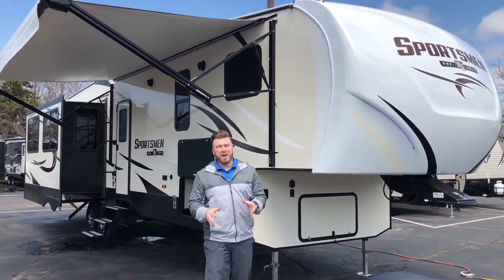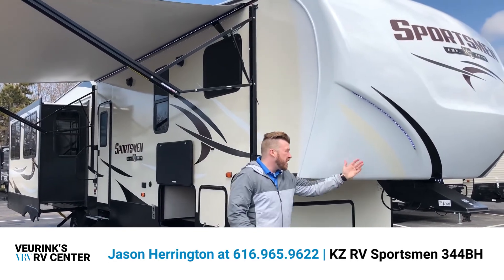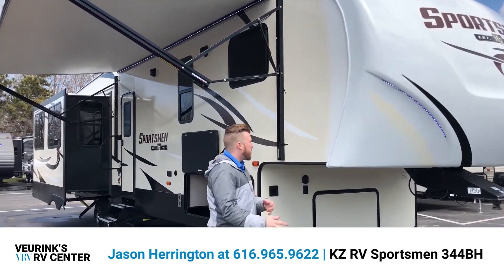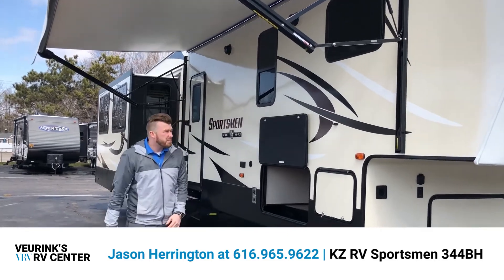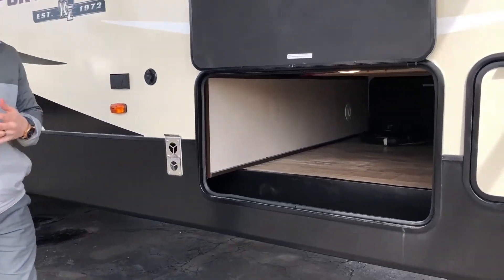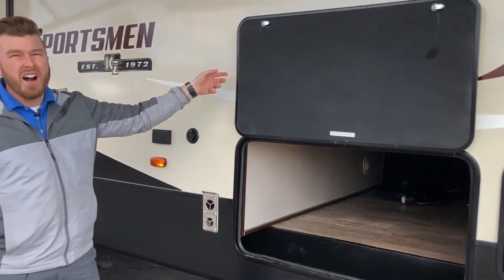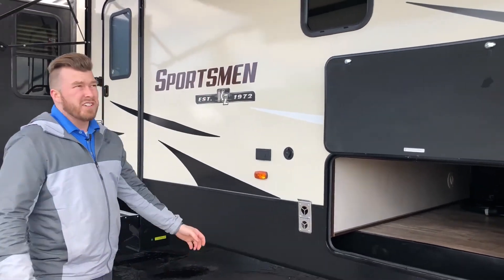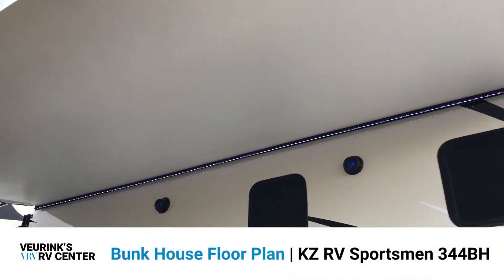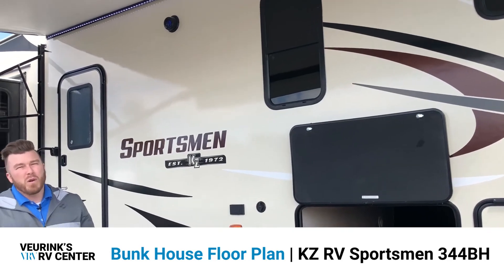Outside, you'll notice this beautiful front cap — a painted molded fiberglass front cap with beveled edges for a sharper turning radius with your truck, and LED lights that really set it off. That transitions right into the fiberglass unit with a huge pass-through storage compartment accessible from both sides of the trailer. KZ goes the extra mile with magnetic door catches — no more little clasps breaking off. You just hold the doors up with magnets. They also provide the KZ exclusive Smart Arm awning, which you can control inside and out, including the LED light strip.